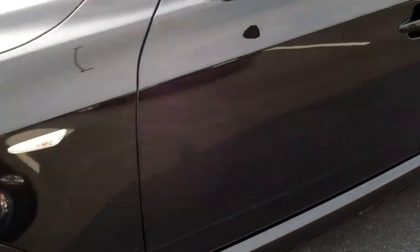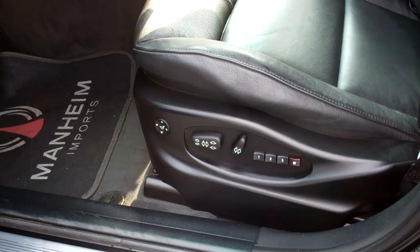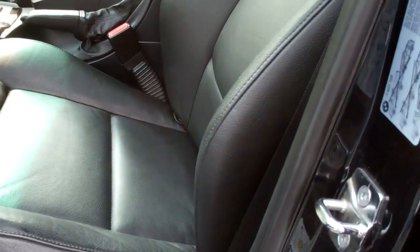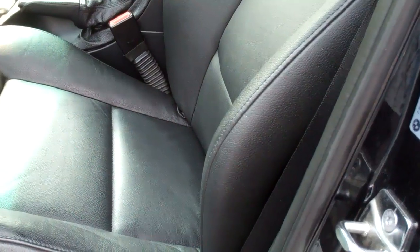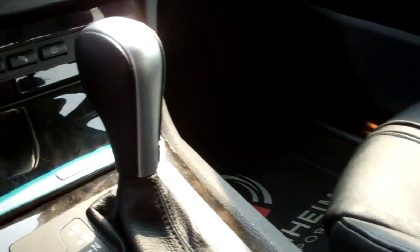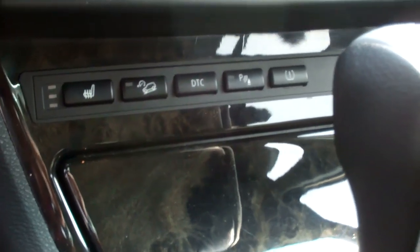Let's take a look inside. It does have the Premium Package, which gives you the 8-way adjustable seats, power seating, and memory seating. The Sport Package gives you the bigger side bolsters and the Sport Seats. Very, very nice, clean car — look at that leather. It does have heated seats, park distance, and traction control.